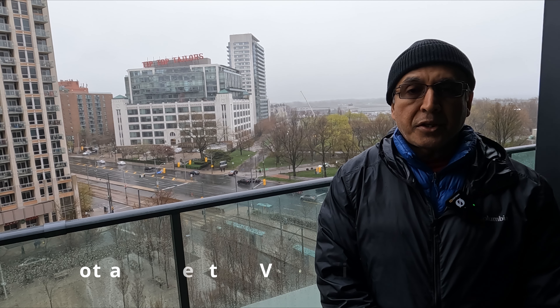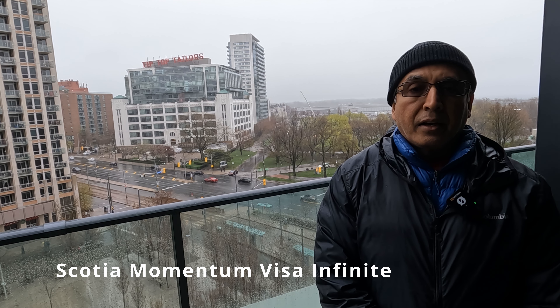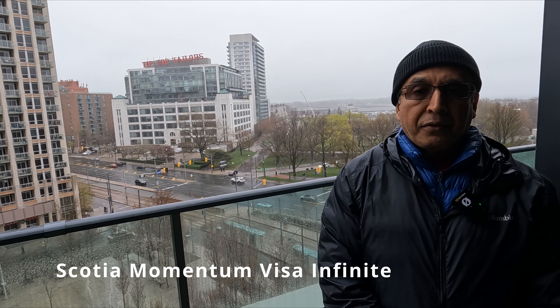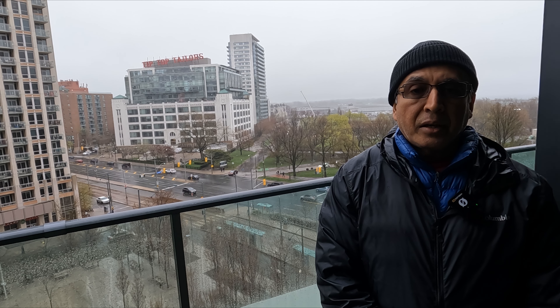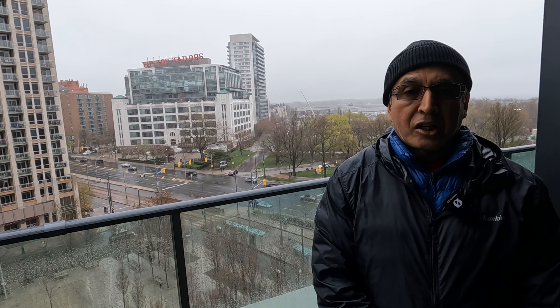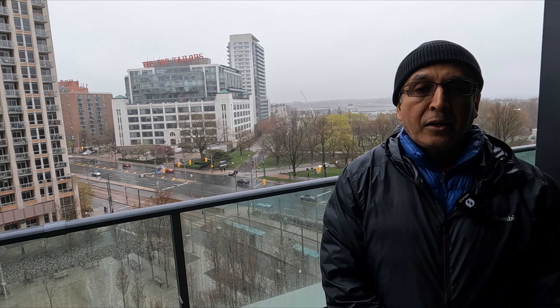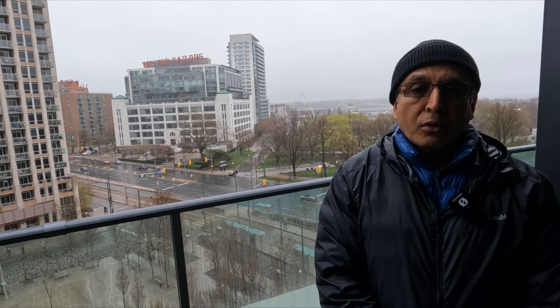The second card on my list is the Scotia Momentum Visa Infinite. This is also 4% grocery cashback, but this one doesn't have an anytime withdrawal option. You're going to get your cashback return once a year, and the annual fee is $120.